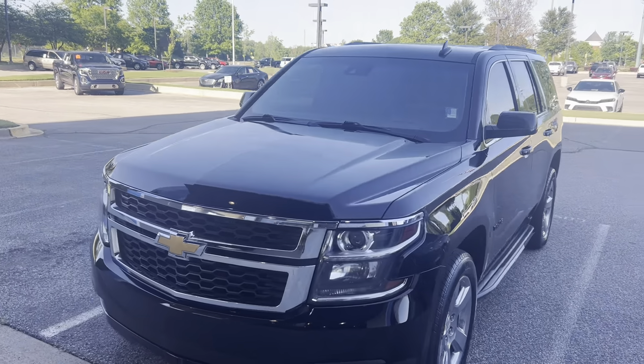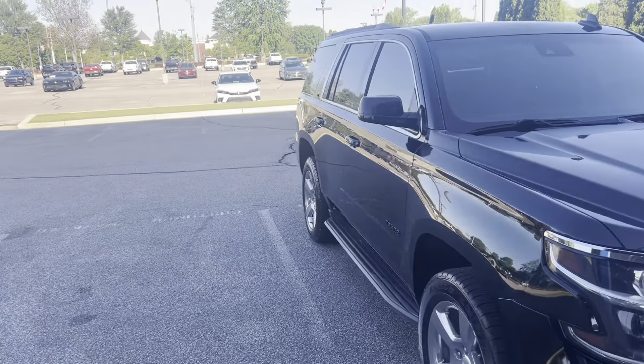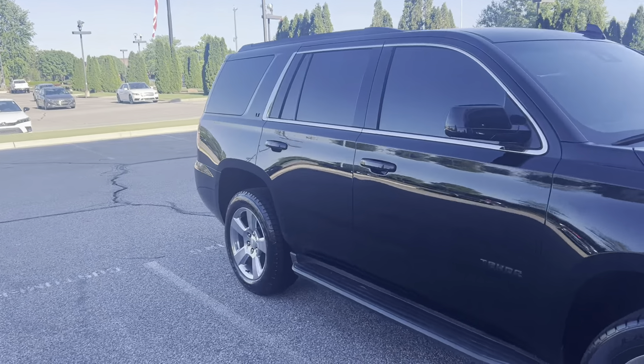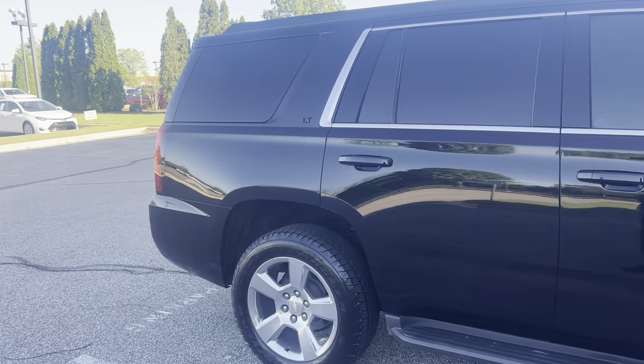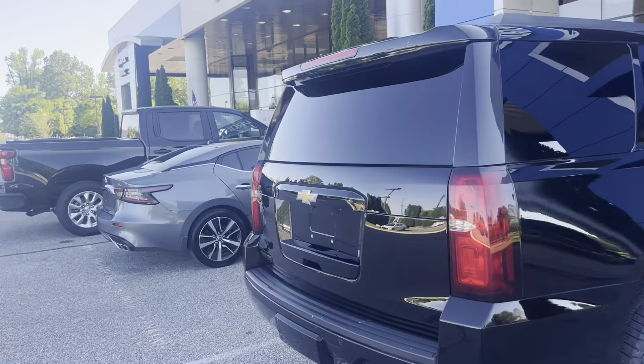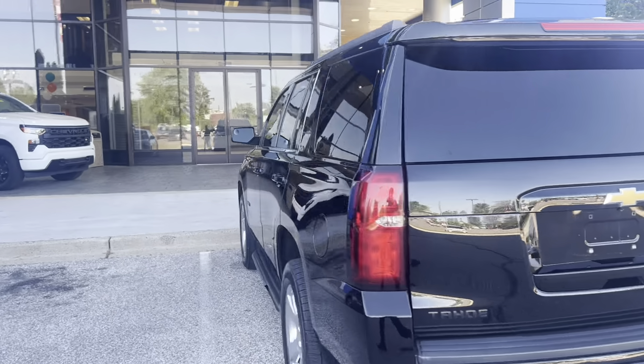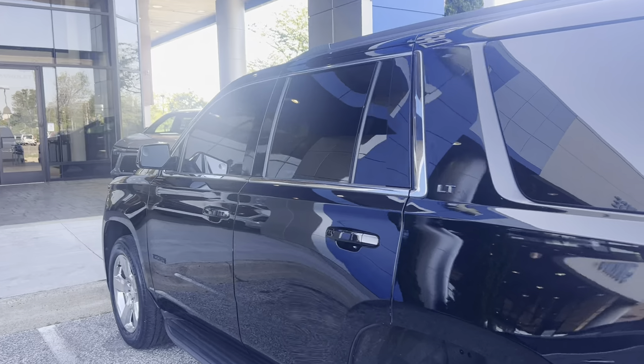2017 Chevrolet Tahoe, 95,000 miles on it, LT trim level, black outside with a brown tan leather interior. Got your running boards, got your 20 inch wheels as well, rear view camera and backup sensors. Good thing about Tahoe — they come standard with towing equipment as well.